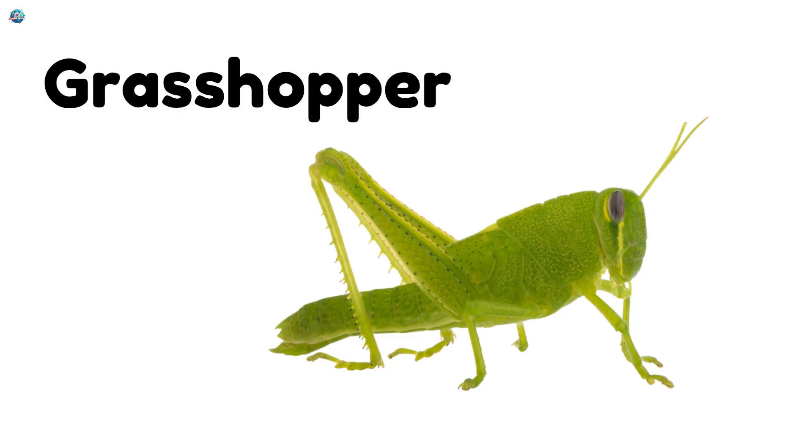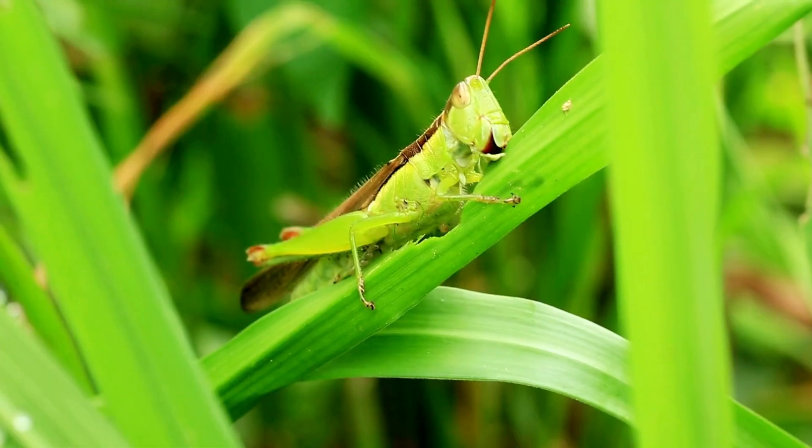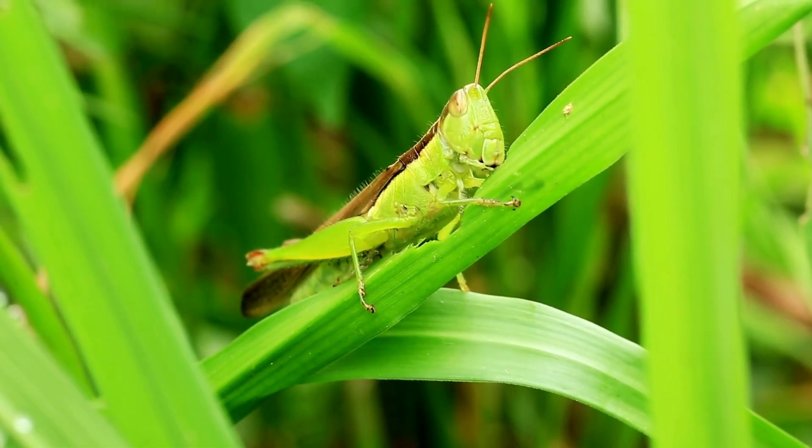Grasshopper! Grasshoppers can leap far with their strong back legs. Hop, hop, hop!